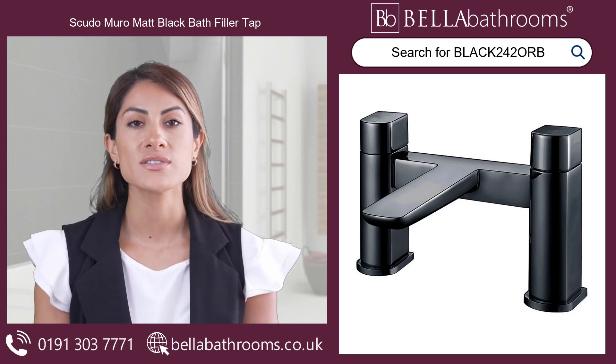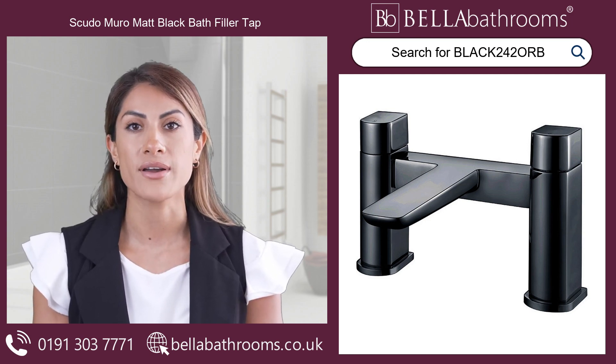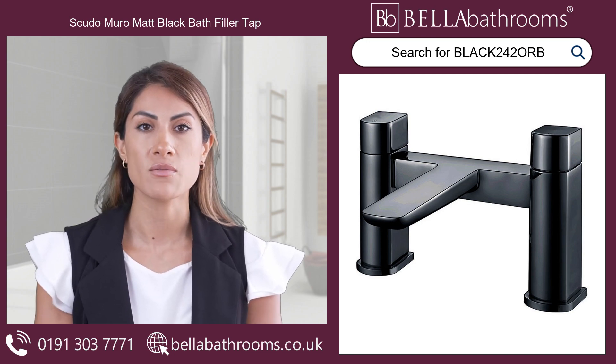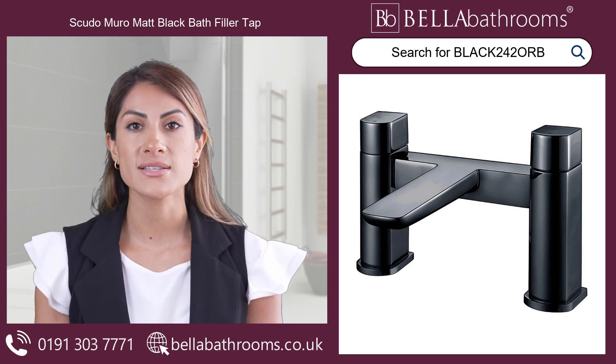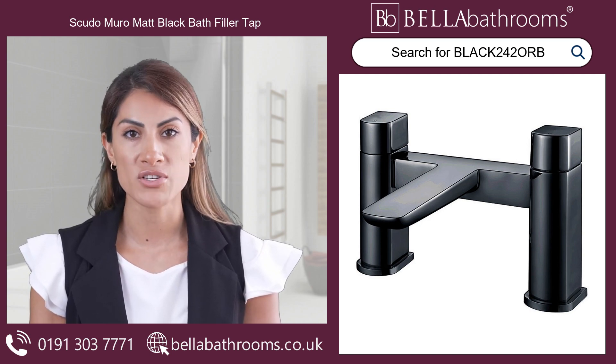Brought to you by the renowned brand Scudo is the Scudo Muro Matte Black Bath Filler Tap, available here at Bella Bathrooms. This beautiful bath tap is not just a practical addition to your home, but also a fashionable statement piece, lavishly coated with a matte black finish that screams modern elegance.